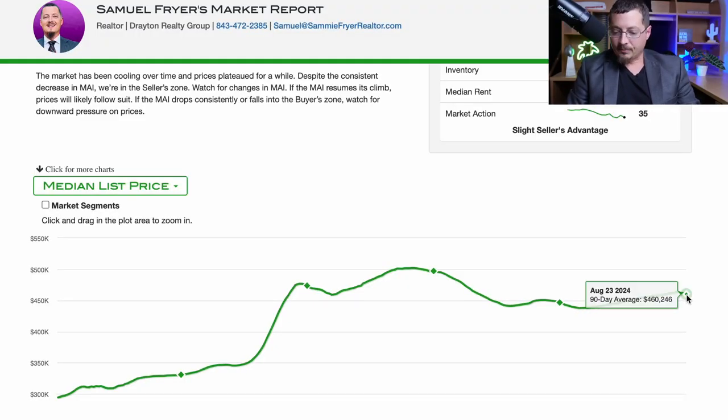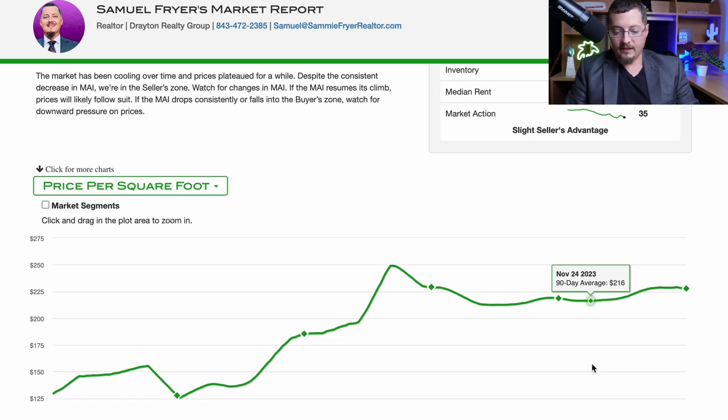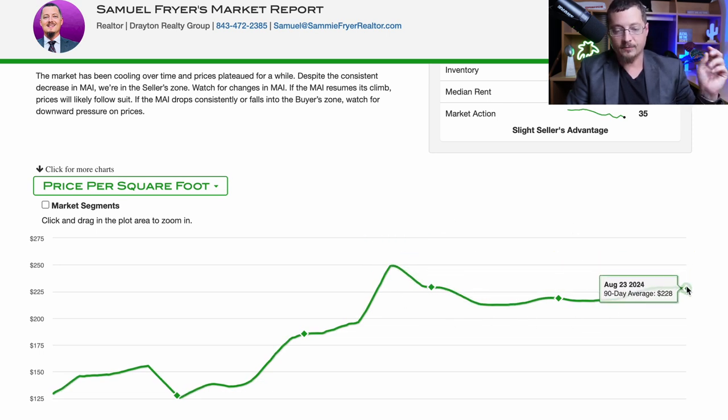The first thing I want to point out is that median list prices at $460,246 are slightly lower than they've been in four years. But what's more important when talking about home prices is the price per square foot. In Myrtle Beach, that's been relatively stable for three years, currently sitting at an average of $228 per square foot.